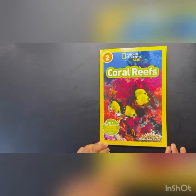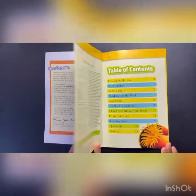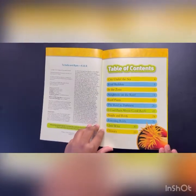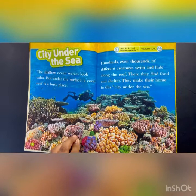Coral Reefs, by Christine Bard-Brettini. Coral Reefs. City under the sea.